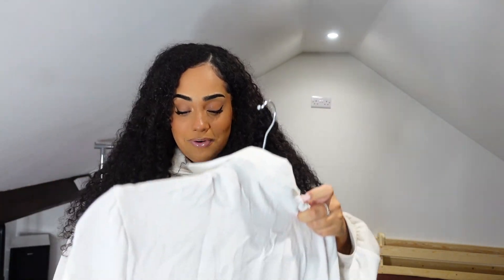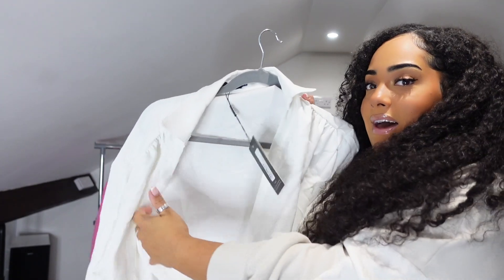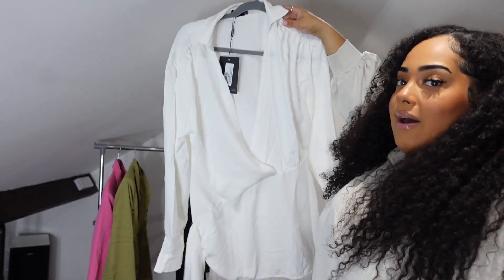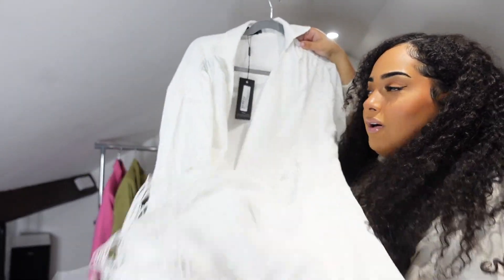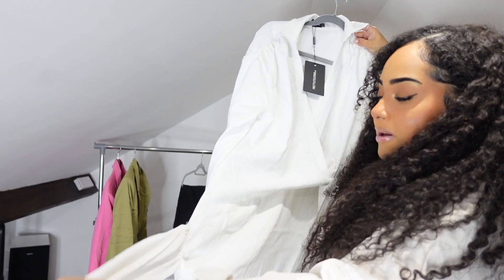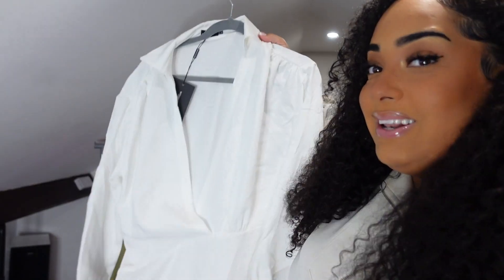Next I picked up the plus white long sleeve tassel hem draped detail bodycon dress in a size 18. I already have a feeling it's not going to look great because the plunge is really low — it's going to show a lot. It's plain white with tassels at the bottom, which I thought was cute. It looks like it's going to be very tight and is more provocative than I expected. We'll see what it looks like on.